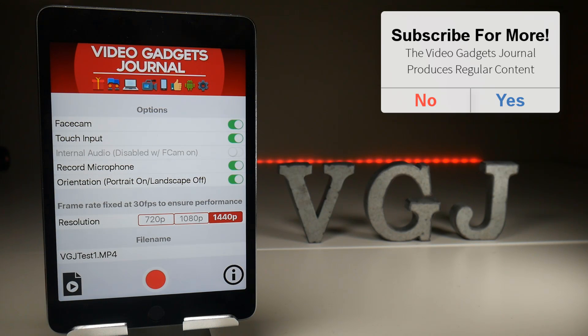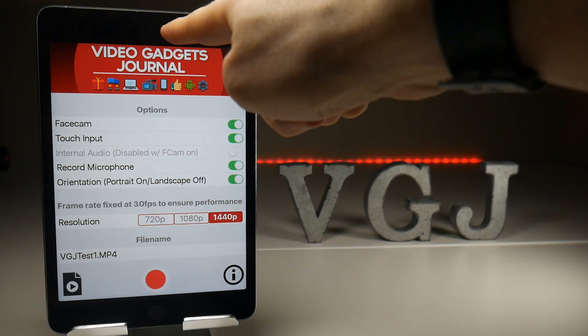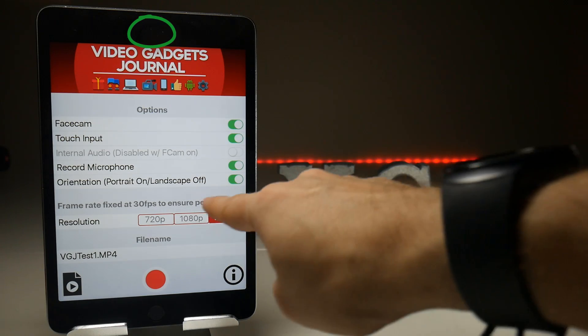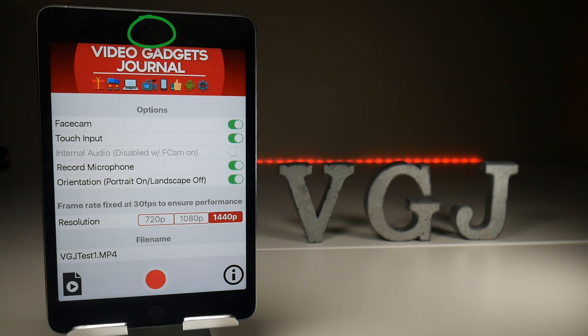First up, face camera. Yes, we've managed to include this in the recordings. What will happen is that your front facing camera will turn on when you start the recording and it will record in the background - you won't see it on screen - but when you put the recording onto your photo gallery it will put the face cam somewhere around about the bottom right hand corner. Just make sure that if you toggle this feature on it will be recording you.